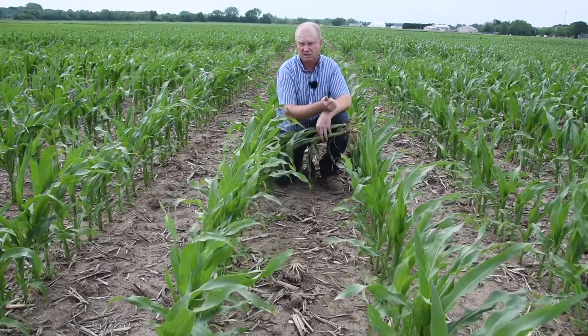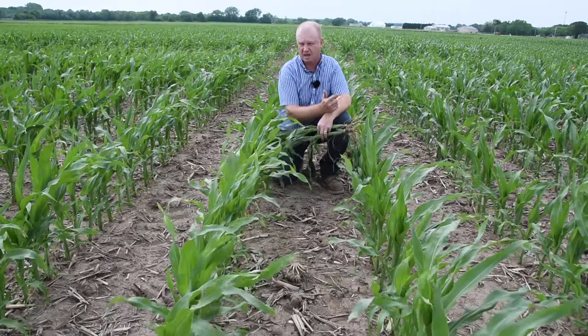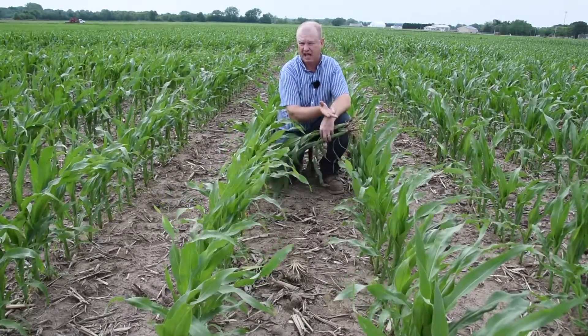Hello, I'm Matt Pawley, Technical Specialist with CHS Agronomy. I'm out here today at one of our research locations evaluating different starter treatments on corn. I'm primarily looking at NPK fertilizers, NPK fertilizers with Levisol ZN, and NPK fertilizers with Cygen.